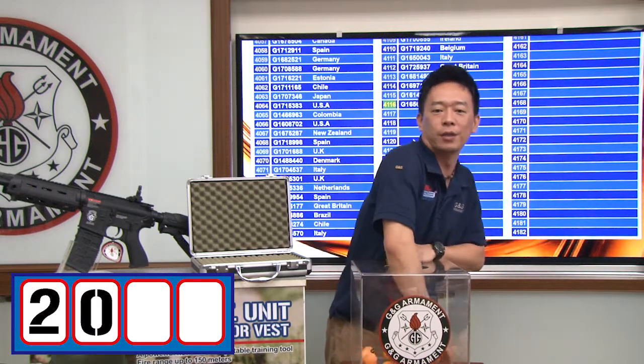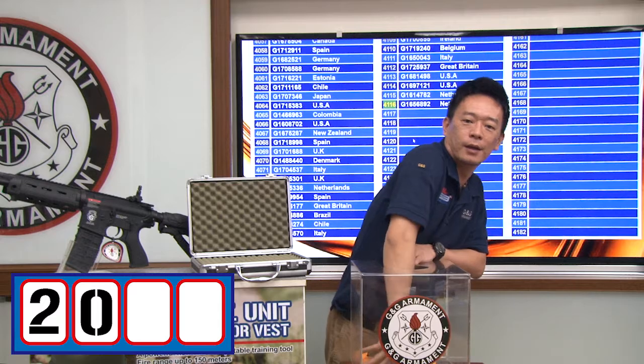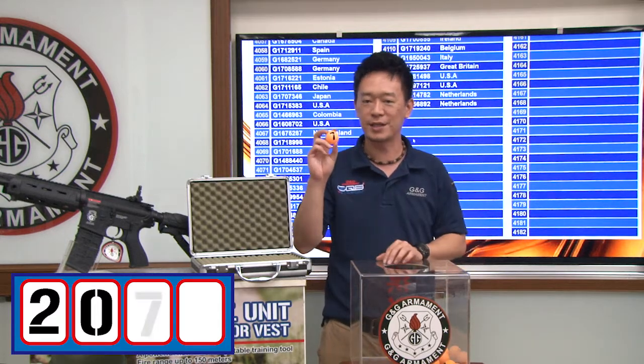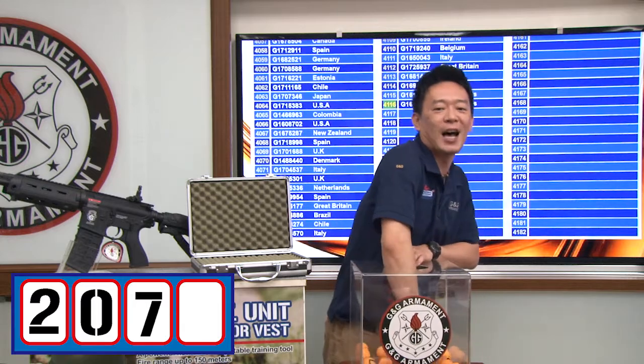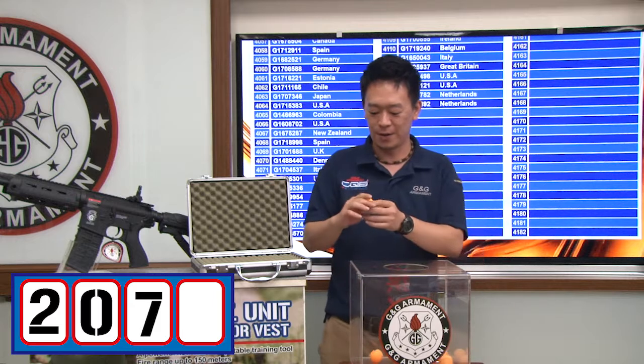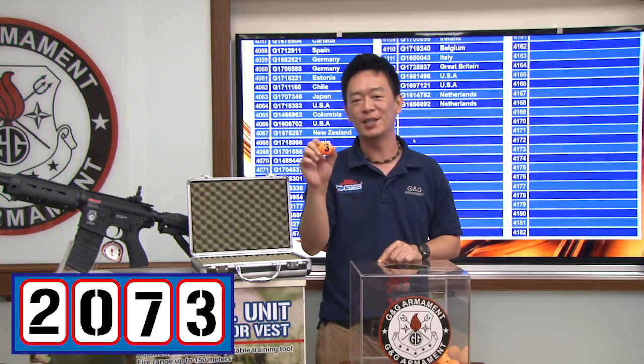What's the third number? Let's see what is the third number. It's 7. Let's see what's the last number. The last number is 3.